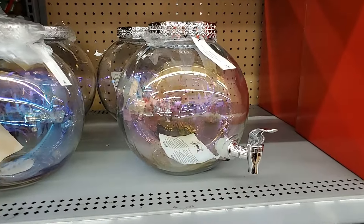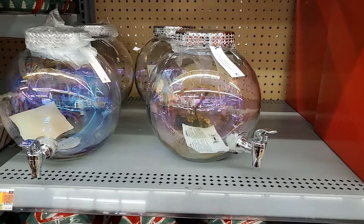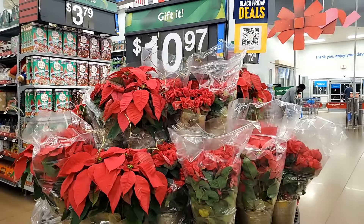This ornament drink glass — that's $12.98. It's glass. Wow, very nice. It's kind of iridescent. It has some lovely things. That is $10.97.